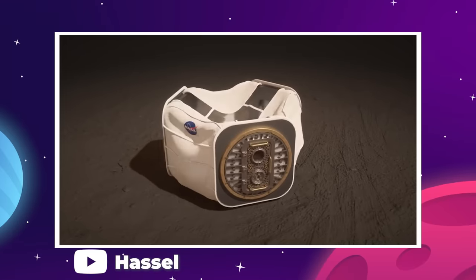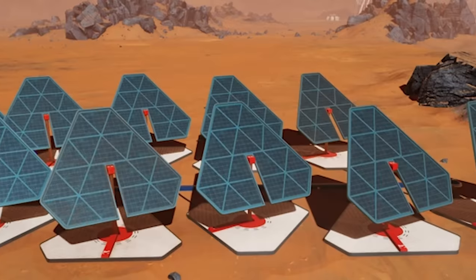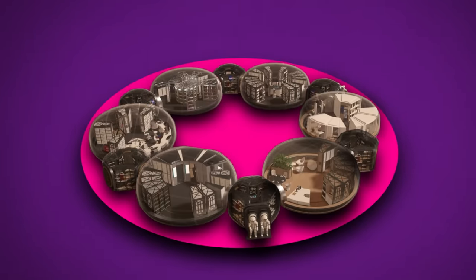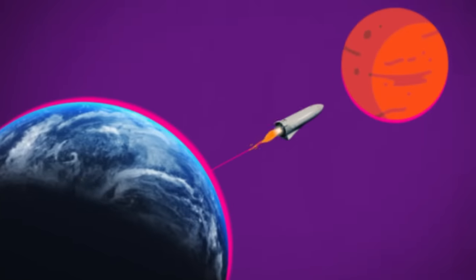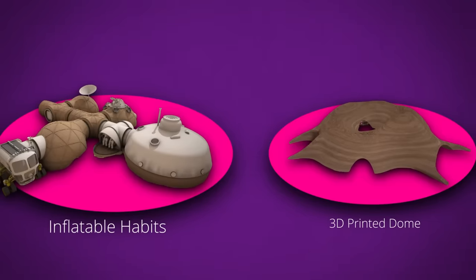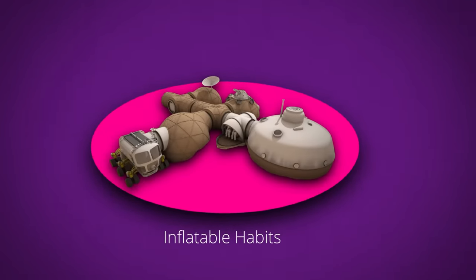On arrival, the habitat self-inflates, deploys solar panels, powers up, and just waits for a human crew to arrive. When we're talking about establishing the first human settlement on a planet 291 million kilometers away, the most simple solution would most likely be considered the best. And I think we're pretty clear on which one of those ideas offers up the lowest complication.